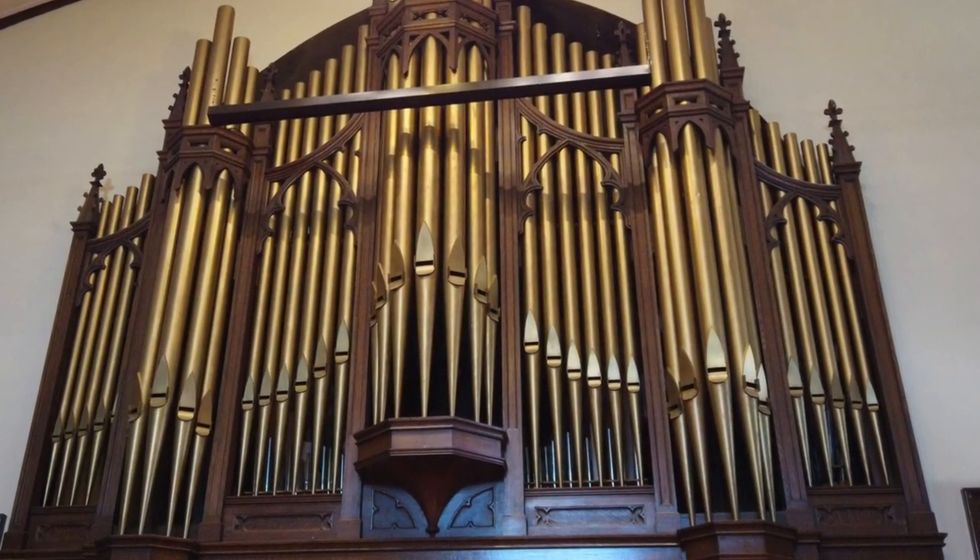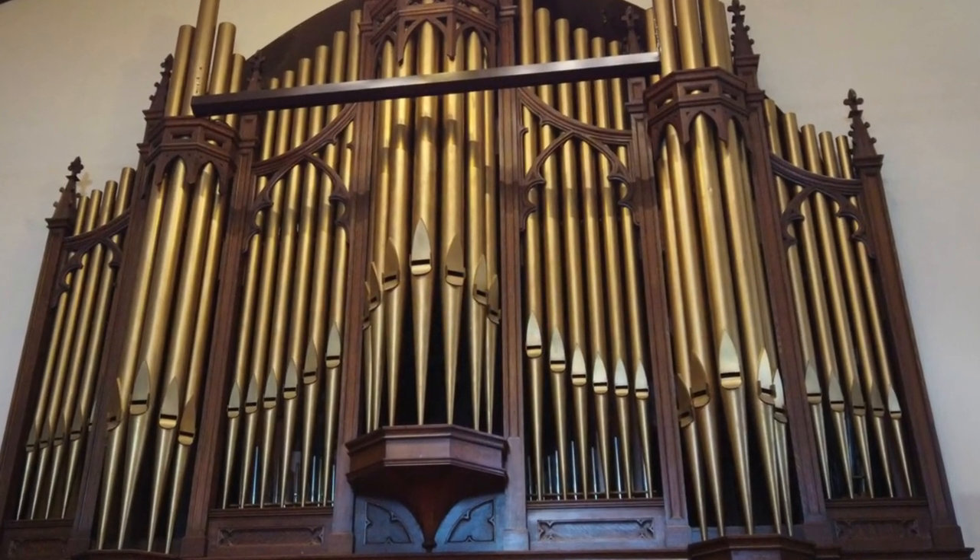We have at the front of our sanctuary a facade of pipes, and some of those pipes are actually sound — the sounds that we hear — but within this organ case, this huge cabinet area, are all kinds of pipes.